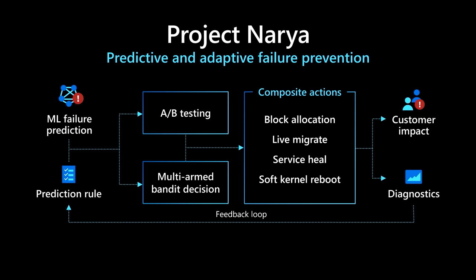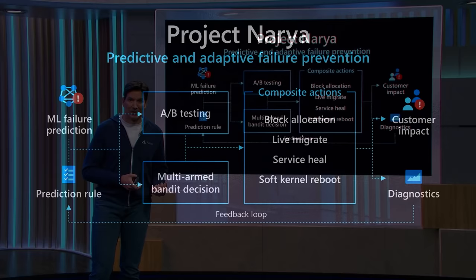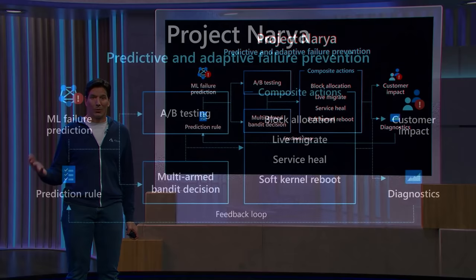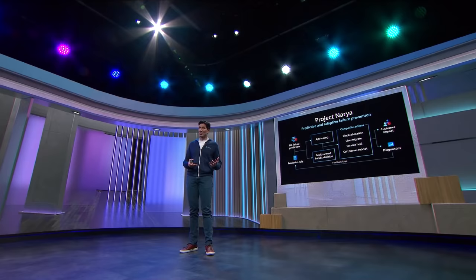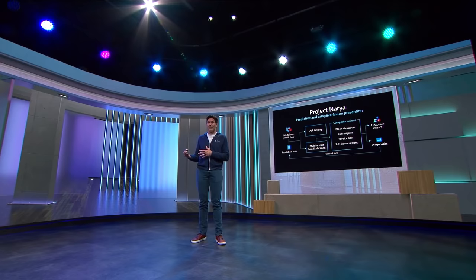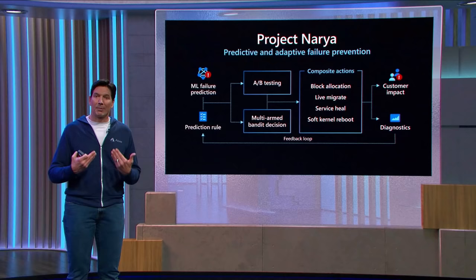Another great place that we're applying Resource Central is in minimizing customer impact toward failures that we think are imminent. Failures that are imminent would include ones where we're getting signals from the hardware in our servers that it's starting to produce errors. Those errors might be correctable at this point, or there might be a failure of a component that is not impacting any virtual machines, but signals that that server is going to be moving likely into a degraded state. We're using Resource Central to take those signals and create models of how a server is going to perform — how likely is it to fail, and what's the timeline before it fails.